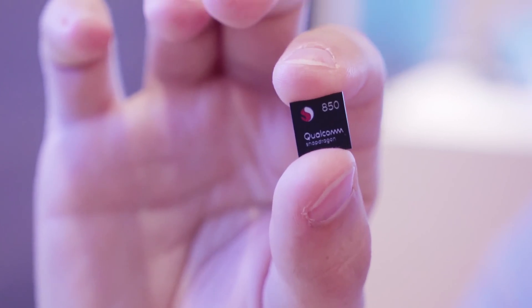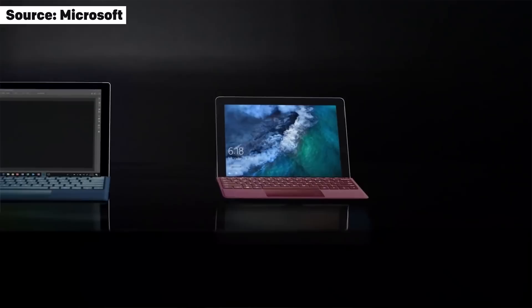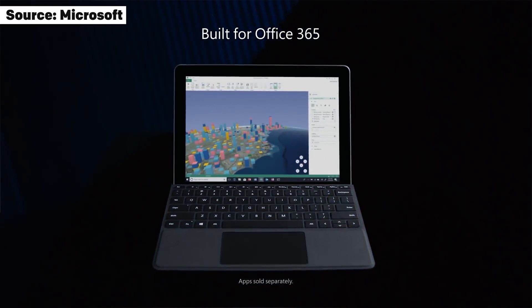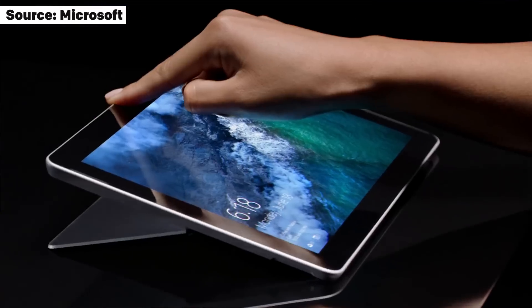So why isn't Microsoft using a Qualcomm processor? This comes down to timing. If they were to launch a Surface Go on August 2nd, it would come with a Snapdragon 835 — the only processor available — even though we know the Snapdragon 850 is due at the end of 2018. That means they could launch with the 835 knowing a lot of people know the 850 is coming, and then have to refresh it in late 2018 or early 2019.